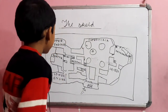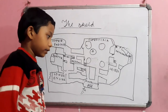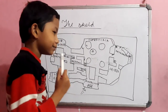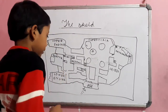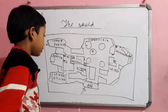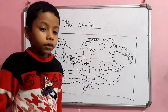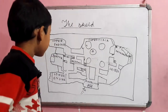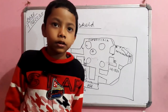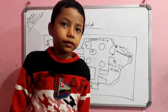Now number 8. Which Among Us role sabotages reactions? The impostor.